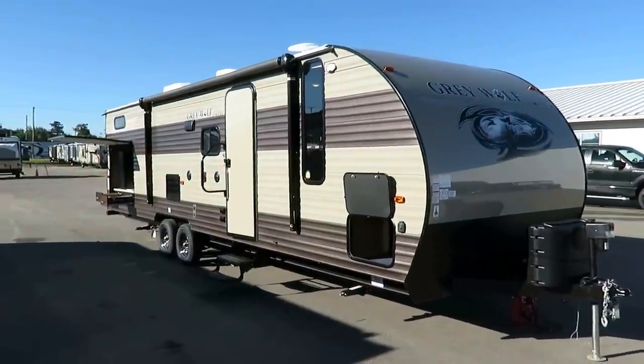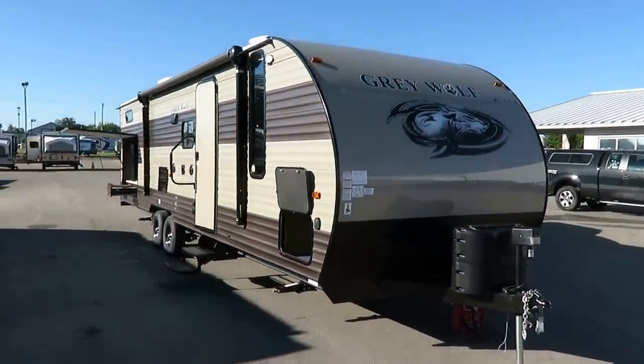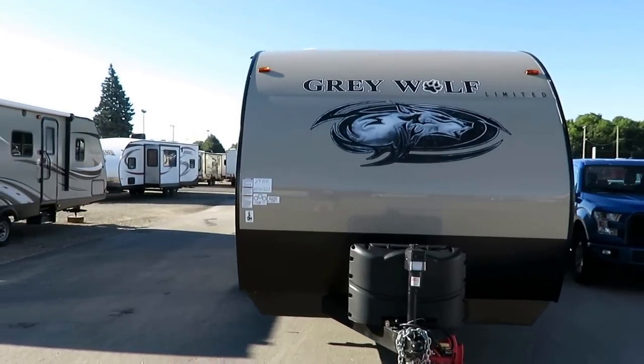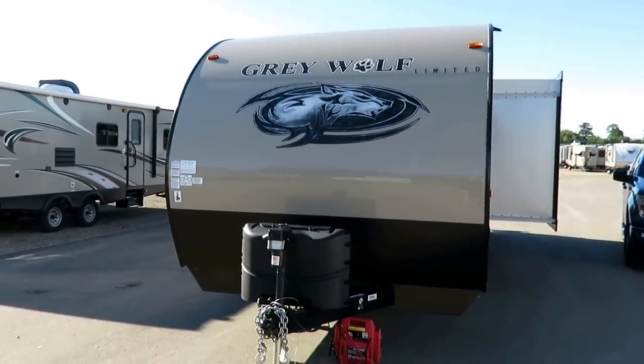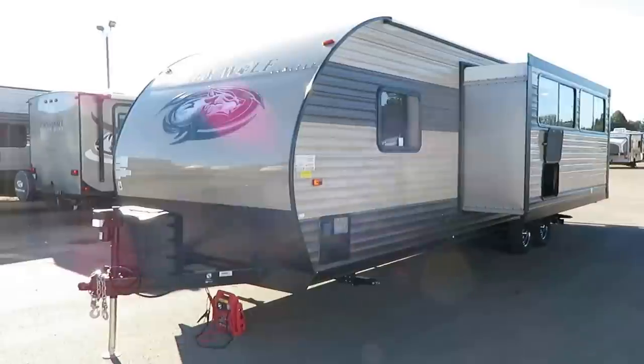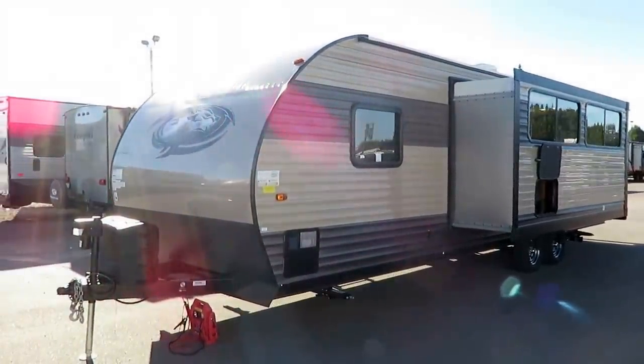This is a perfect family bunkhouse camper. What this offers that not every bunkhouse has is private bunk space. You can save a little bit of length and cost by going with a shorter RV, but anything shorter than this, you're going to lose privacy in your sleeping quarters all the way around.